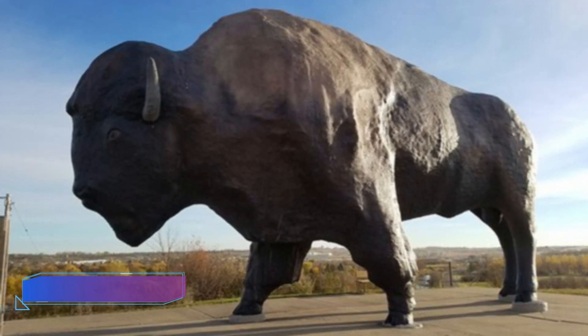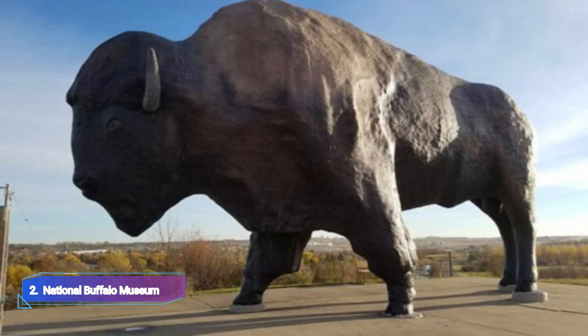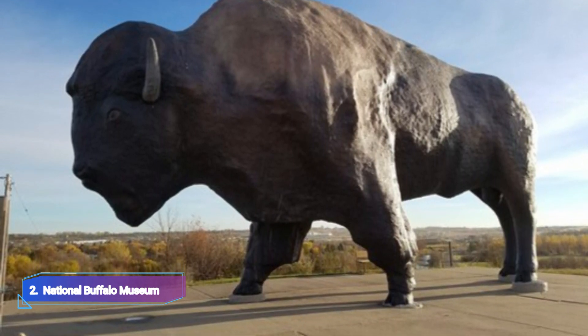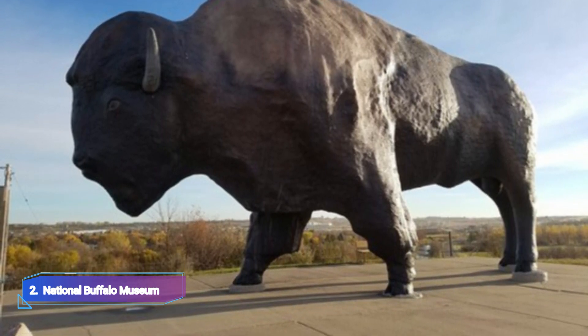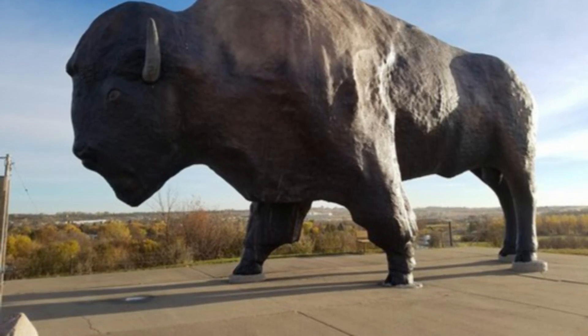National Buffalo Museum: Approximately halfway between Bismarck and Fargo, on Interstate 94, motorists can see the largest bison in the world outside the National Buffalo Museum, which is made of concrete. Its living counterparts, including rare albino bison, graze nearby.